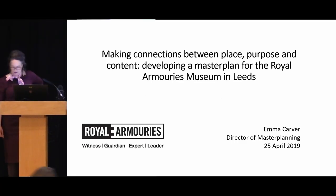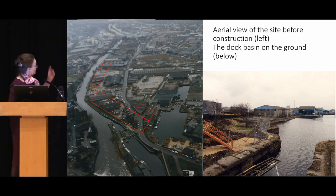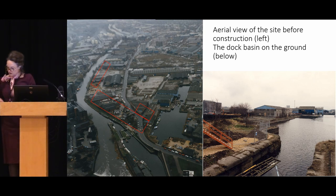Thank you for including this paper in your session and welcome to the Royal Armouries. The museum here opened in 1996 on the Brownfield site. You can see an aerial view with a rough red outline of roughly where the building is, with the tilt yard heading off at the top, and a ground level view of the dock basin before it was developed. It was intended as an anchor institution in the regeneration of Leeds Dock.